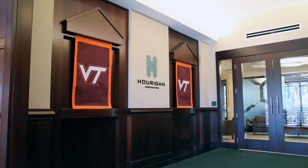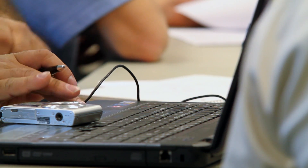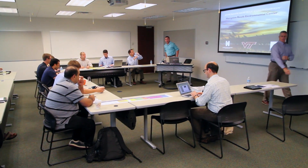Chesapeake Bay Foundation issued a request for statement of qualifications about a year and a half ago, and we responded specifically because we had previously identified that Hurrigan Construction wanted to be involved in the sustainability movement happening in design and construction. We found that Virginia Tech had done a lot of research and they were one of the leading innovators in the field, plus we already had a relationship with Virginia Tech.